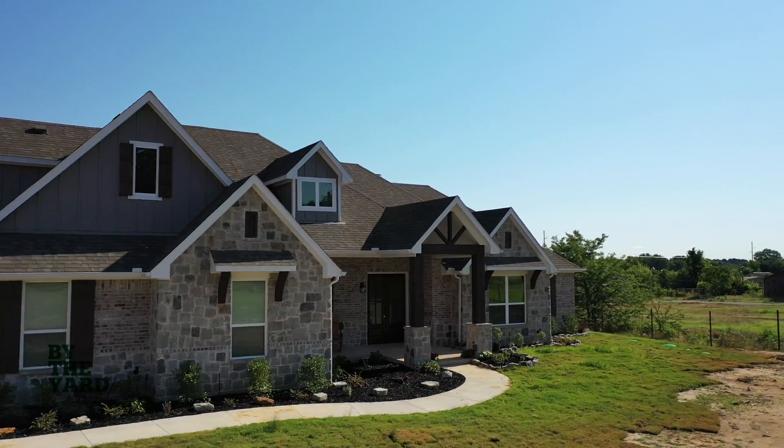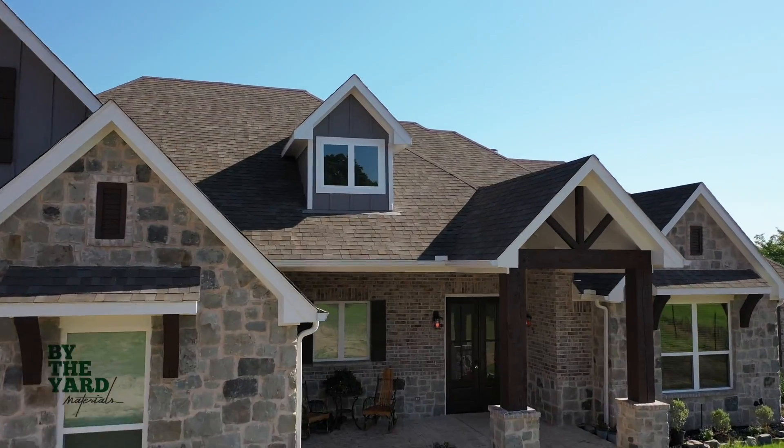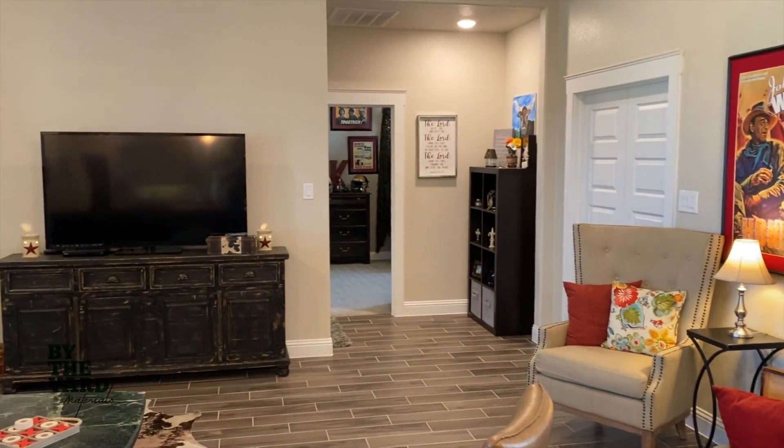We work closely with custom builders as well as homeowners that are looking for the perfect stone. With a large selection of natural stone on site, as well as stone sample walls, we make the process easy.